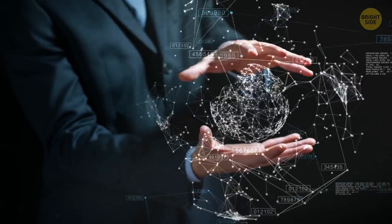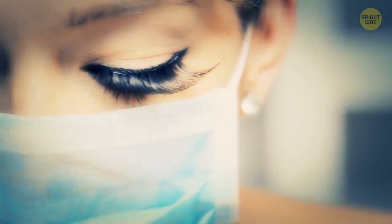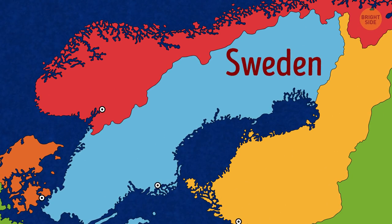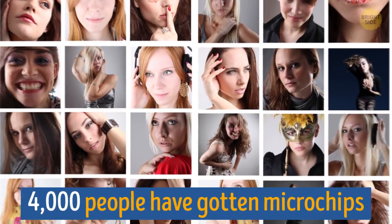Humans and machines live side by side, but technology is getting closer than you think — like under your skin. It all started in Sweden in the spring of 2018.